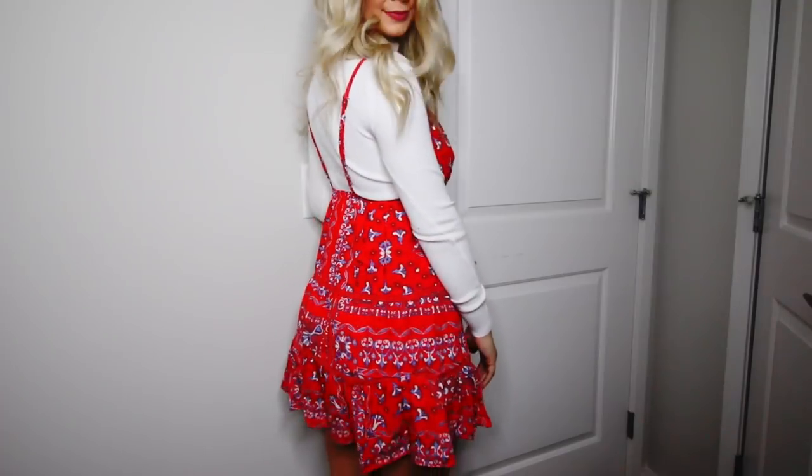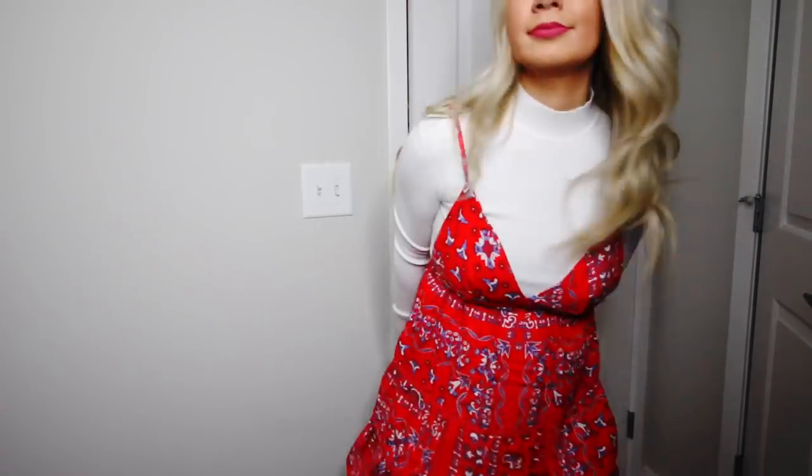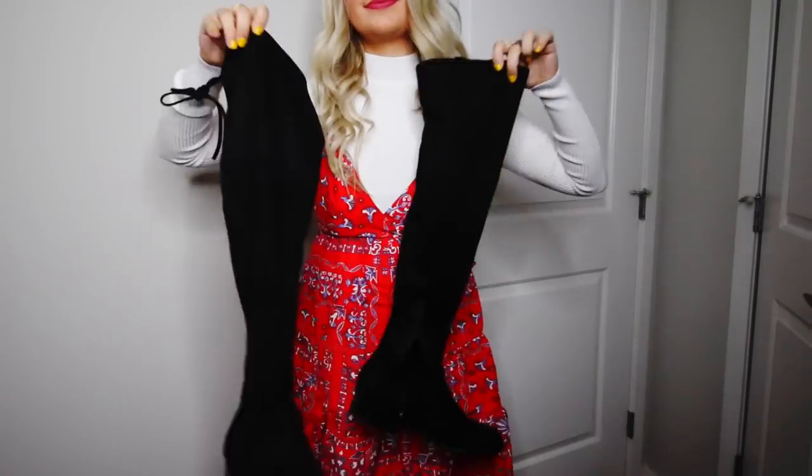This is probably my favorite outfit — this is on Sunday. I was feeling it; I got a lot of compliments that day. I wore this white turtleneck crop top with this red dress from Princess Polly and my thigh highs, and it was a fun, spunky outfit.